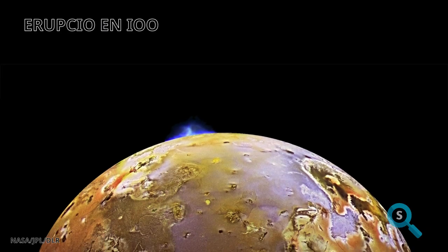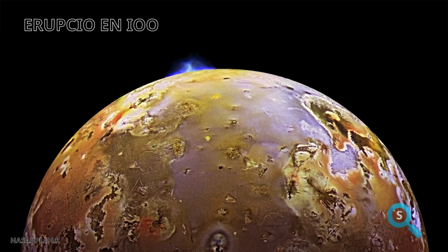As we estimate, the surface is covered by about 400 active volcanoes, more than 150 of which are known.